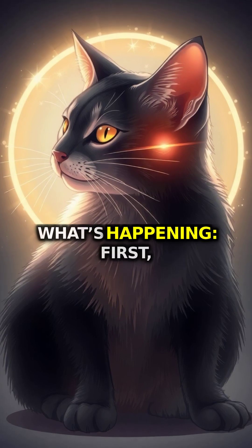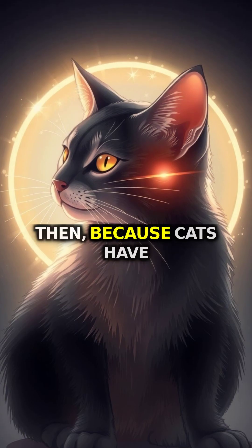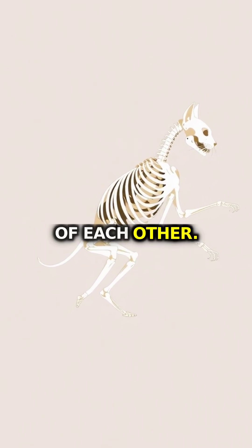Here's what's happening. First, the cat's inner ear tells it which way is up. Then, because cats have an incredibly flexible spine and no functional collarbone, they can rotate their front and back halves independently of each other.